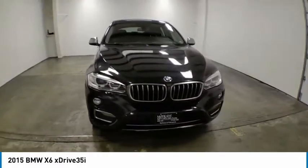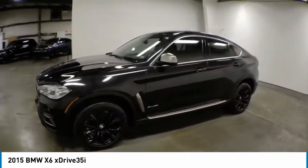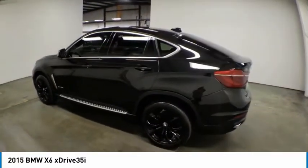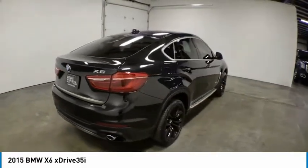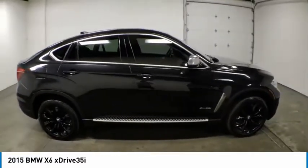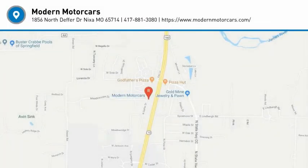Wouldn't you look great in this vehicle? Stop in today and see for yourself. The X6 Sports Activity Coupe.